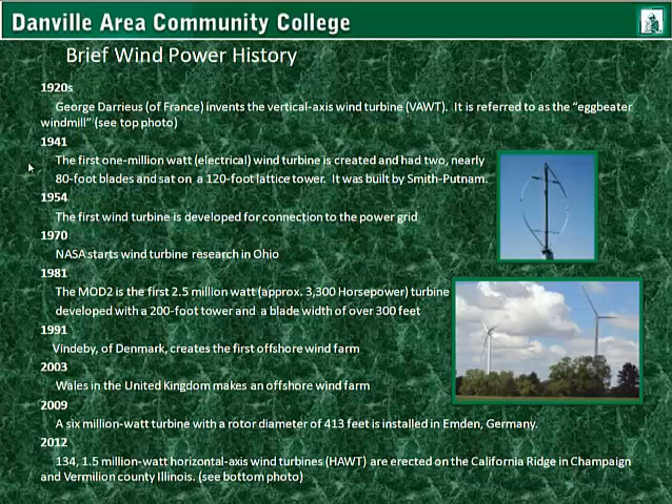In 1954, the first wind turbine is developed for connection to the power grid. In 1970, NASA starts wind turbine research in Ohio. In 1981, the Mod 2, which is the first 2.5 million watt — that is about 3,300 horsepower — wind turbine, is developed with a 200-foot tower and a blade width of over 300 feet. In 1991, Vindaby of Denmark creates the first offshore wind farm.